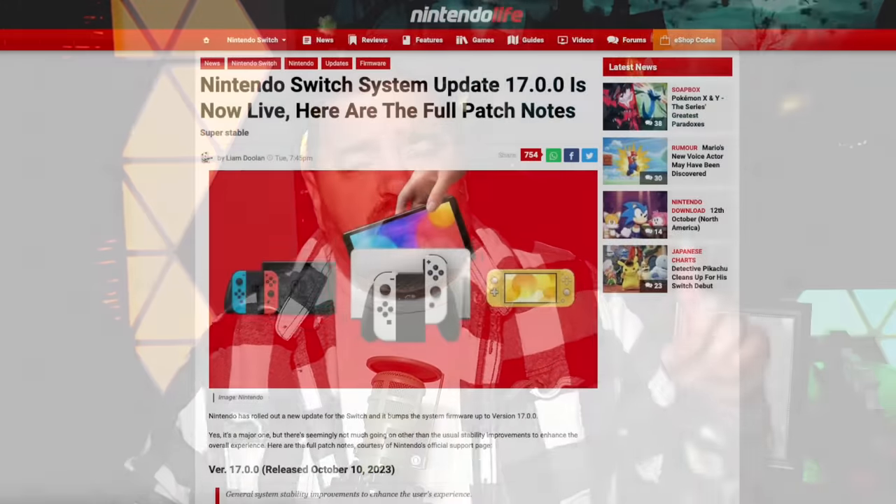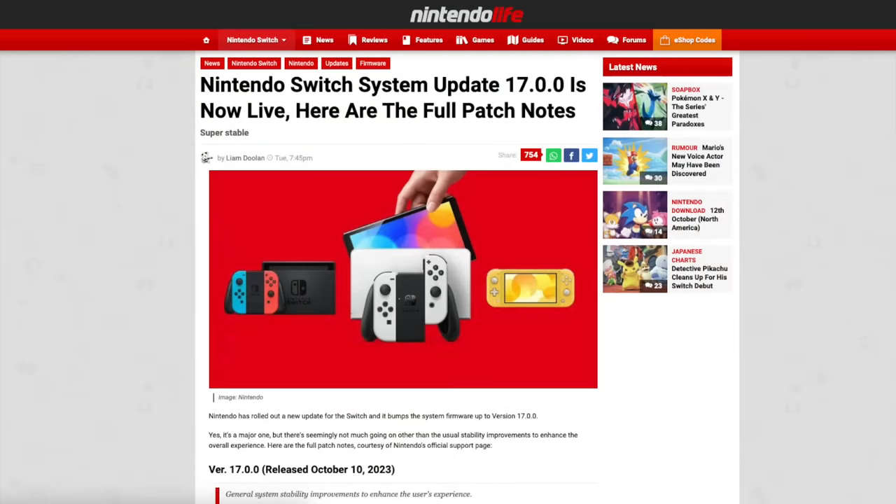Today we need to talk about the Nintendo Switch 2 because some new clarifying information has come to light. Some of this coming directly from a now-former Nintendo employee who was working directly on Nintendo Switch 2 related stuff. Beyond that, we also have additional information from Nintendo's 17.0.0 update along with the software development kit SDK being updated behind the scenes for developers — a lot of stuff setting up for the Nintendo Switch 2.